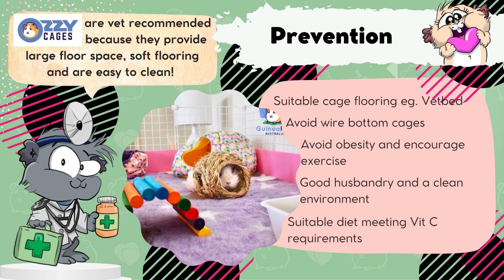Providing them with a suitable diet is also important, and making sure their vitamin C requirements are met in that diet. We really recommend Aussie cages, as they can be customised to fit any space. They have a large floor space for exercise, and they can be fitted with soft bedding and are easy to clean, so it ticks a lot of the boxes to keep your piggies happy and healthy.